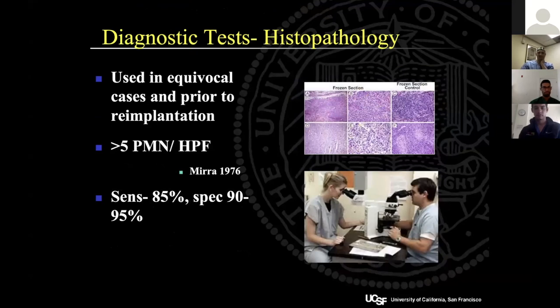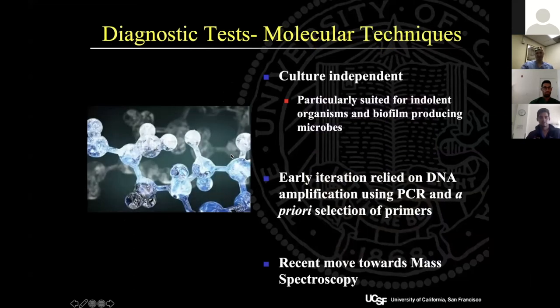Histopathology is not frequently used — it depends heavily on who's looking at the specimen. It's not a great test, but if you are really on the fence it may be useful in deciding whether to re-implant.